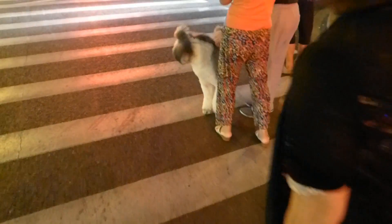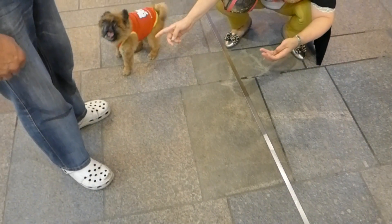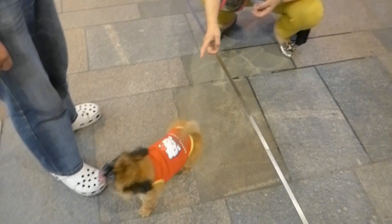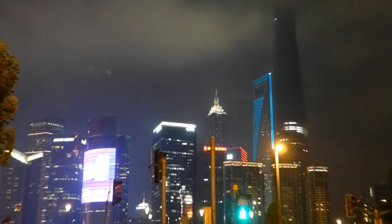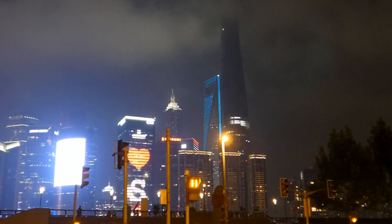He has the most funkiest haircut. So friendly. He's so cute. Can you tell we're actually really dog-crazy? We're really, really missing Charlie's big touch. Look at his little face.